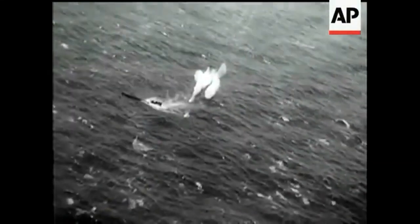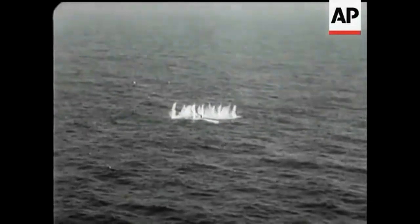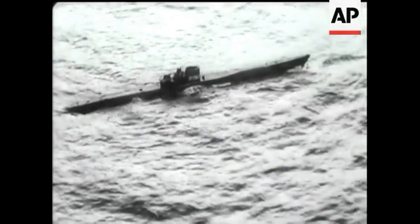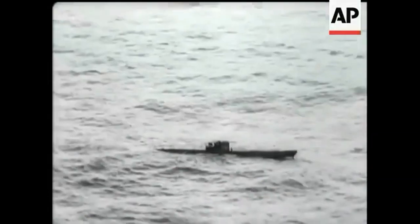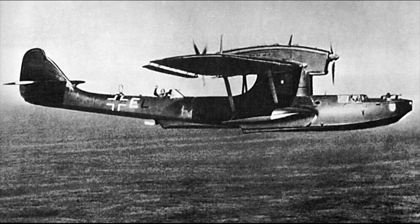On 14 September 1939, Skuas attacked U-30 as it shelled a merchant ship. Unfortunately, the strike didn't go well, as two of the aircraft were damaged by the blast from their own bombs, causing them to ditch. The U-30 was able to return to Germany with the downed crew member, the first naval airman to be captured in the war. Better success followed on the 26th, when three Skuas managed to shoot down a German Dornier Do 18 flying boat over the North Sea.